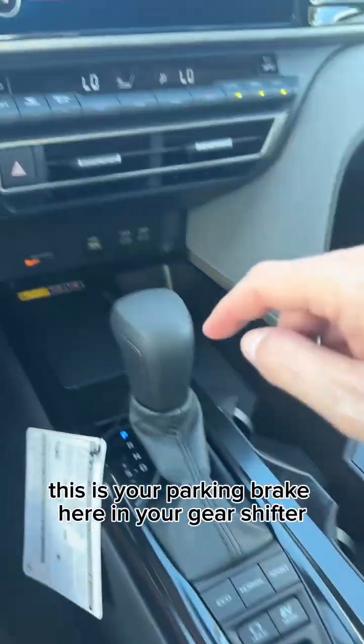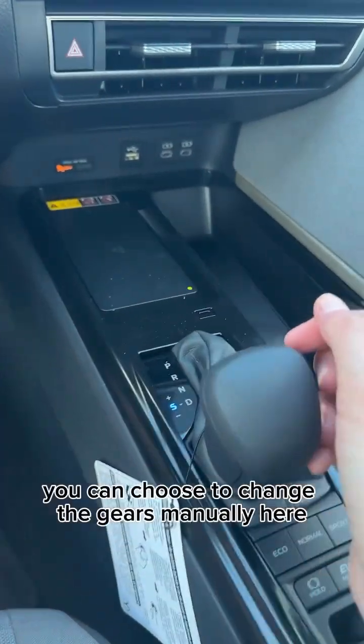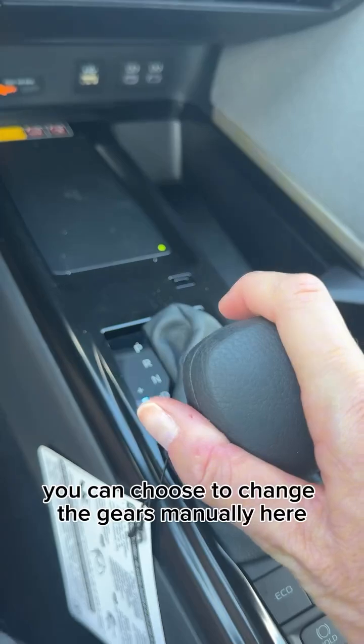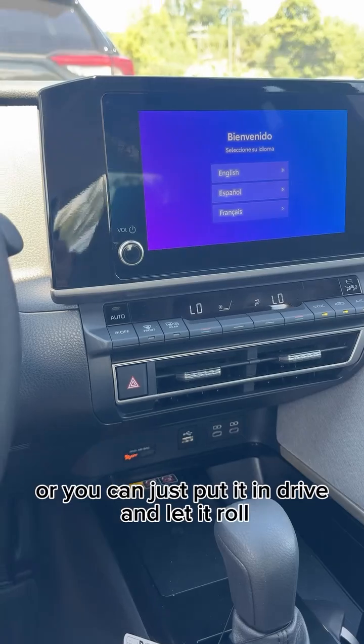This is your parking brake here. In your gear shifter, it's a traditional gear shifter. You can choose to change the gears manually here by doing this S, or you can just put it in drive and let it roll.